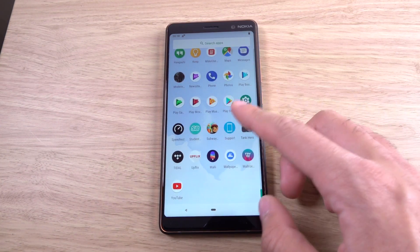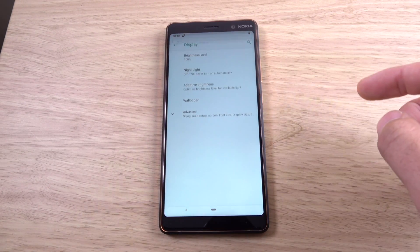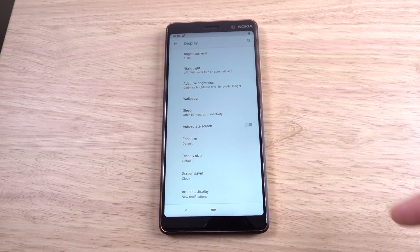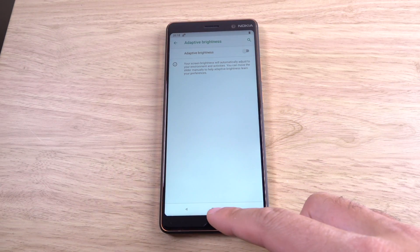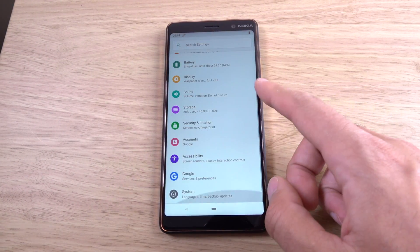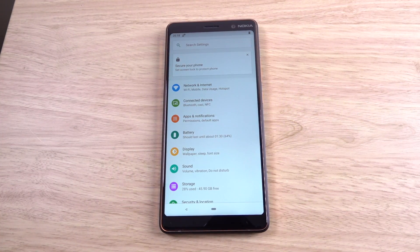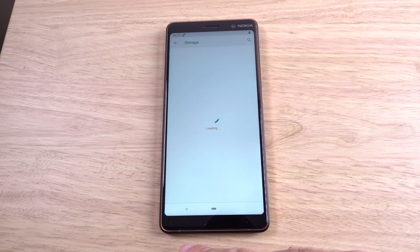Let's have a look at the other settings, see if we can see anything in the display. In the display we have pretty much the same — not hugely different. I do like these animations; they look quite floaty. You can see things going in and out smoothly.